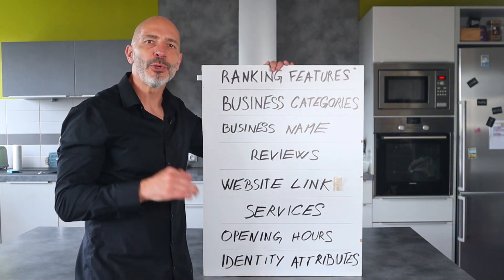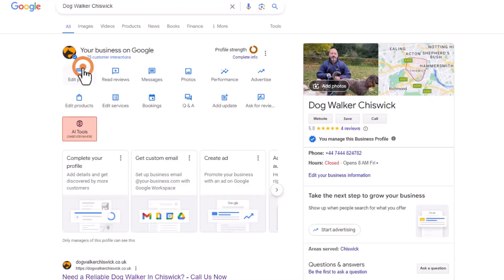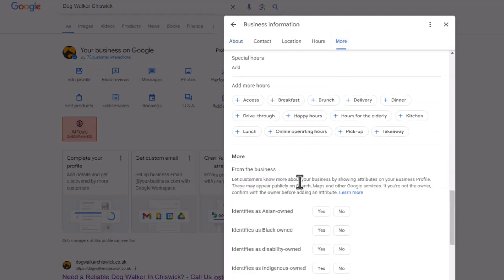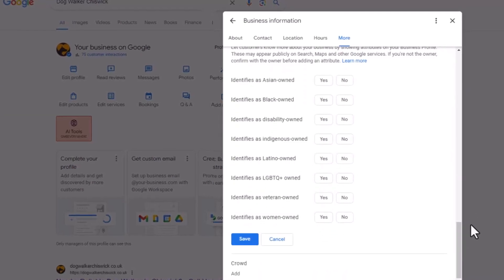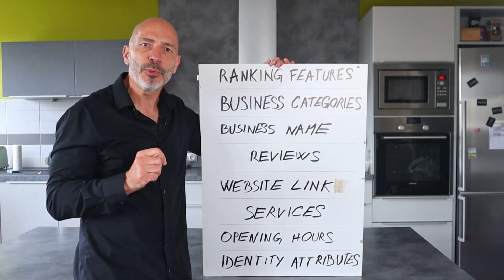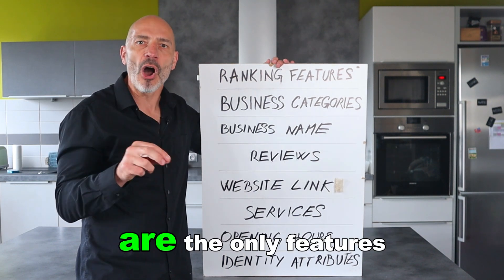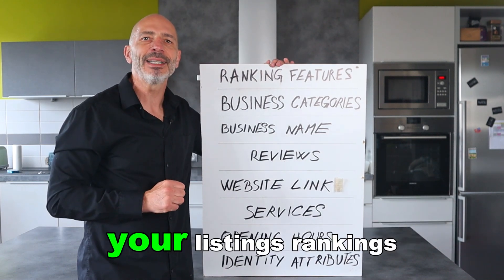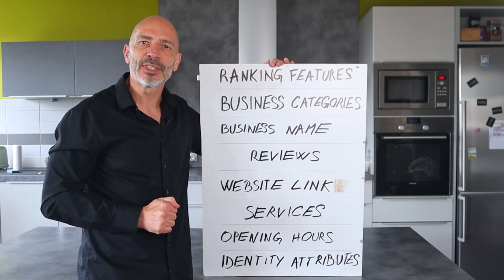Identity attributes: you can add special tags called identity attributes to your listing. These tags are useful because they help you connect with the right audience, and they can boost your rankings and visibility on Google Search results when people look for businesses with specific ownership characteristics, like veteran-owned or women-owned. If these attributes apply to your business, you should definitely add them. These are the only features within your Google Business Profile that will directly impact your listing's rankings when you either change them or add them.